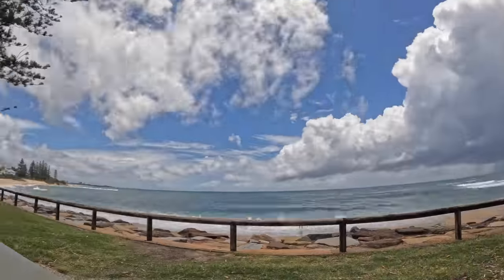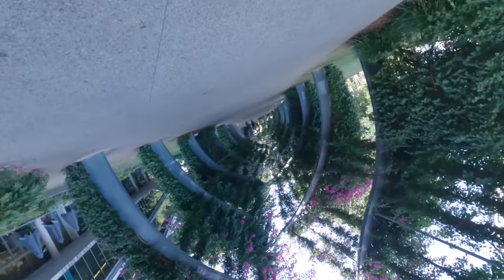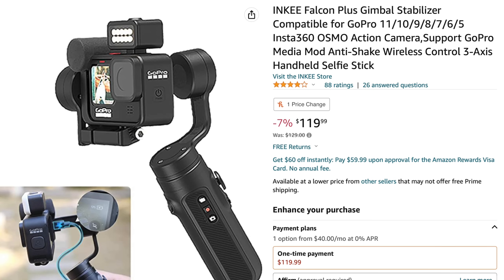This gimbal is also loaded with some really cool features. Like you could put time lapses on, you can get some really cool low to the ground shots, you can get that inception shot, and you can connect it to your phone where you can remotely control it. So if you have this set somewhere away from you, you can control it all from your phone, getting the shots that you want. It does a lot of really cool things and you can pick this up on Amazon for just under $120 US dollars.